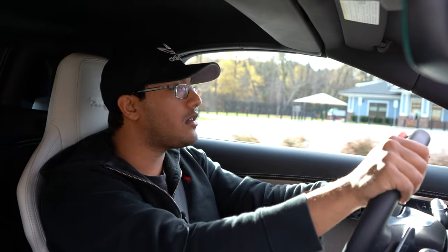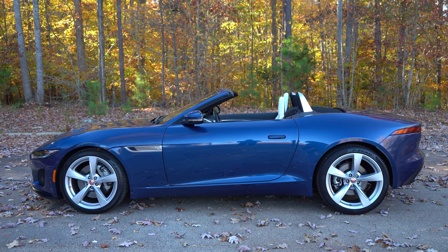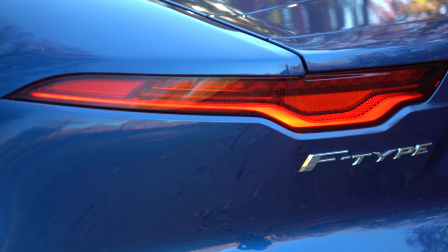So you've been flipping some NFTs, making about six figures every week. Now you want a little foreign coupe to show off on the Instagrams. So let's talk about the Jaguar F-Type and also make a few comparisons with some other coupes that you might be interested in for around this price point.